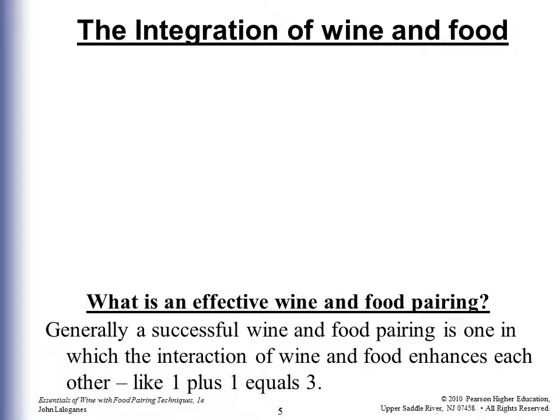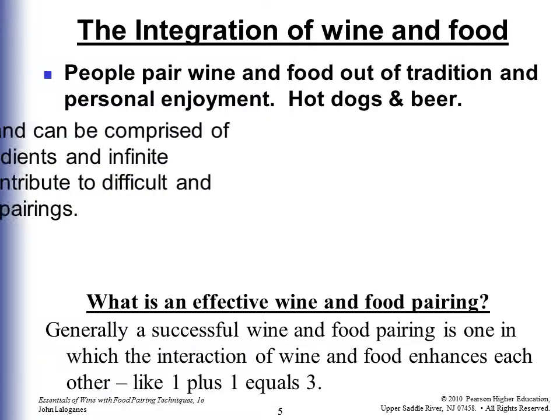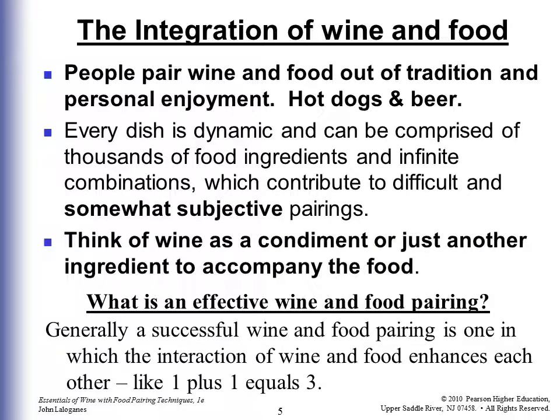What is an effective wine and food pairing? Generally, a successful pairing is one in which the interaction of wine and food enhances each other — like 1 plus 1 equals 3. People pair wine and food out of tradition and personal enjoyment, such as hot dogs and beer at a ball game just going together. Every dish is dynamic and can be comprised of thousands of food ingredients and infinite combinations, which contribute to difficult and somewhat subjective pairings — what tastes good to you doesn't taste good to me. Think of wine as a condiment or just another ingredient to accompany the food, like putting ketchup on your hamburger.